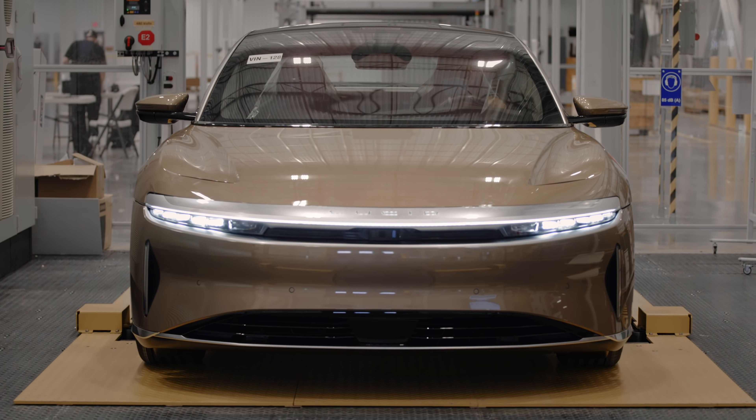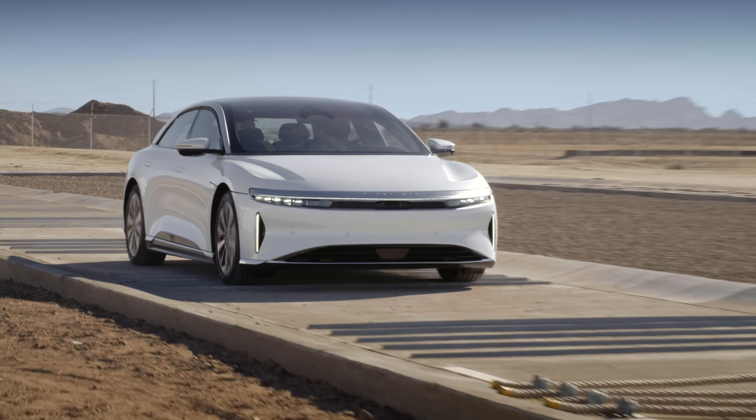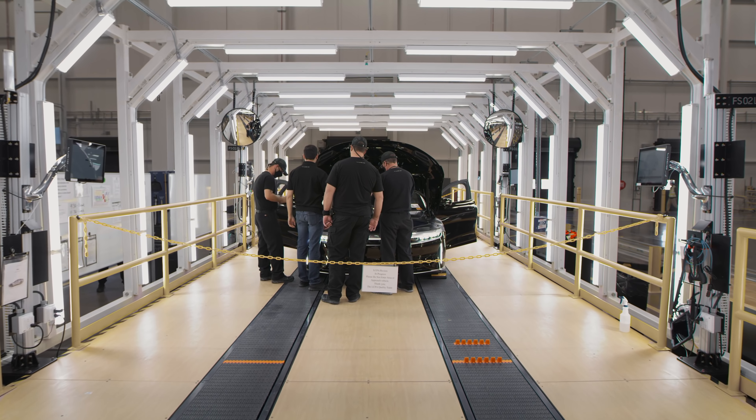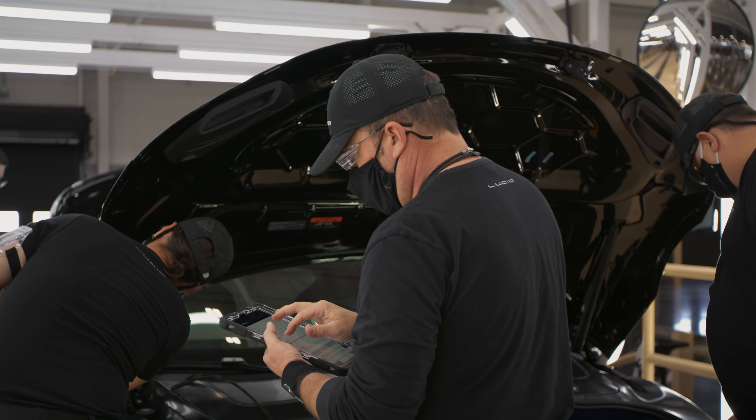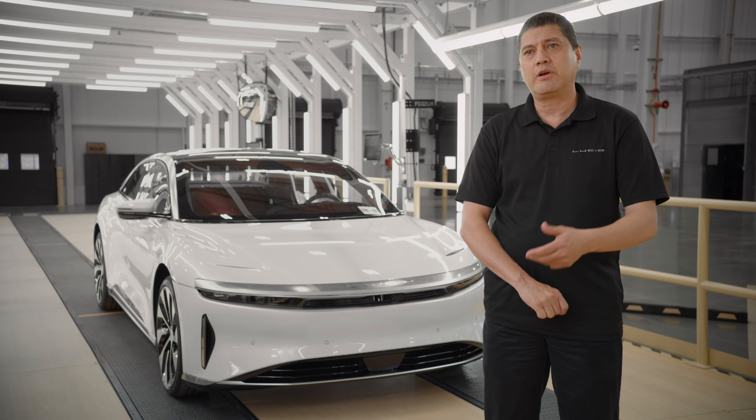The handoff with General Assembly starts in the roll test area, and we take the car to squeak and rattles and water test, then to the pre-delivery line. We are evaluating 11 subsystems: powertrain, body, interior, exterior, chassis.